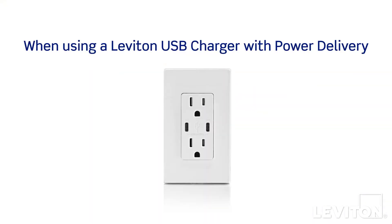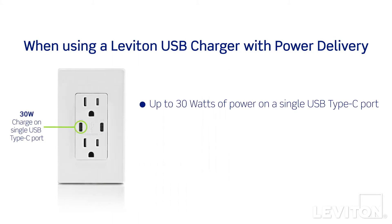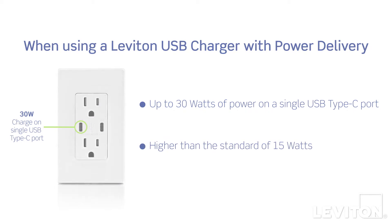So how does power delivery give you faster charging? When you use a Leviton USB charger with power delivery, you're getting up to 30 watts of power — a much higher level than the standard 15 watts you'd find in USB outlets without power delivery. Those extra watts make all the difference, powering up your device super fast.